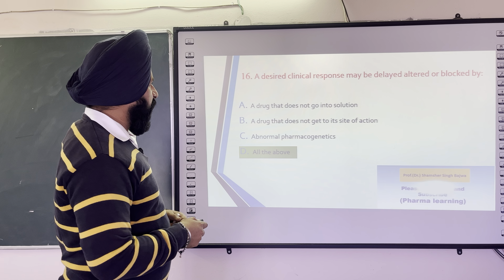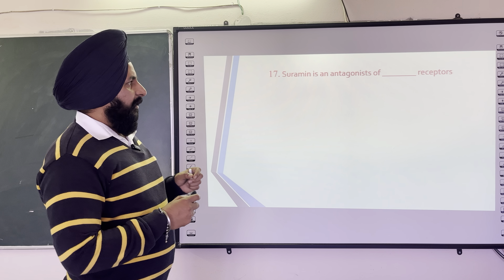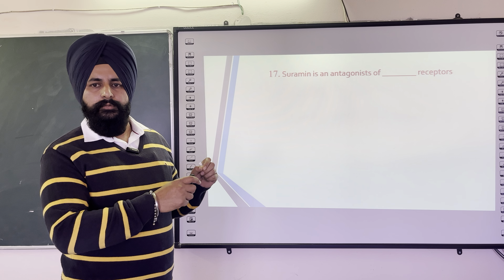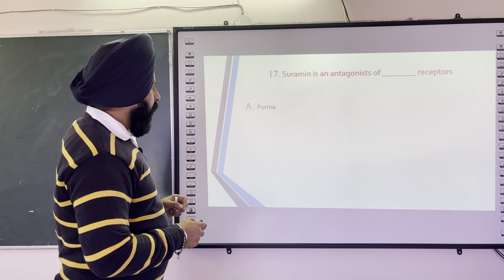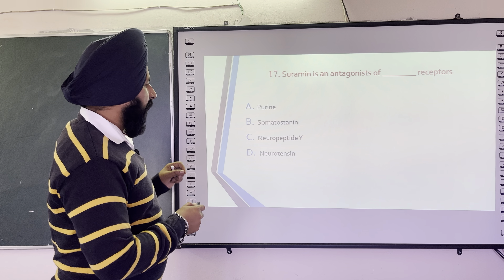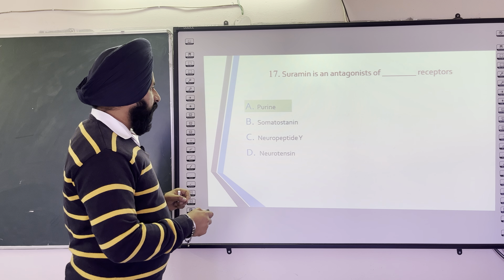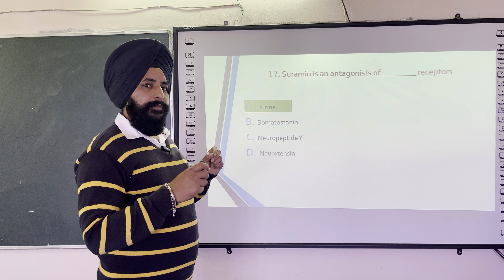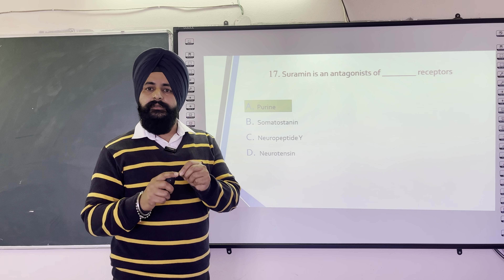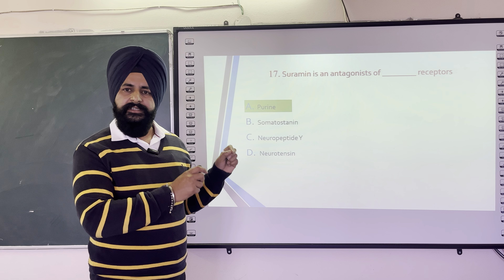The next question is: Suramin is an antagonist at which receptor? Options are Purines, Somatostatin, Neuropeptide Y, and Neurotensin. The correct answer is Purines. Purines are part of DNA and are responsible for uric acid formation. Suramin is an antagonist at purine receptors.